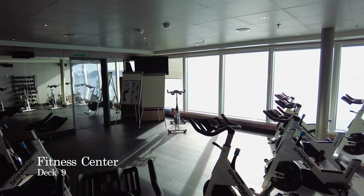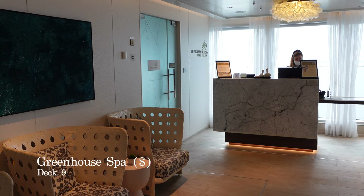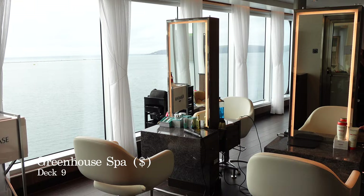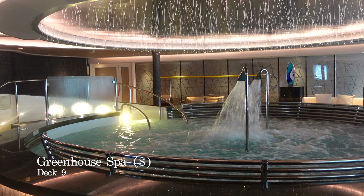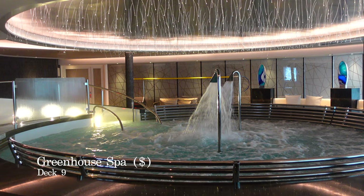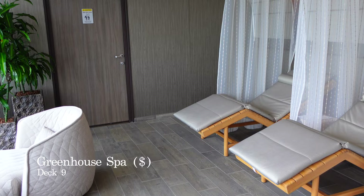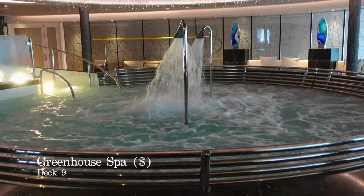This is the Greenhouse Spa, featuring a state-of-the-art beauty and hair salon, a selection of treatment rooms for massages and facials, and the remarkable hydrotherapy pool. Access to the hydrotherapy pool comes when you buy a spa package, which varies by cruise but expect to pay around $149 per person for a week's cruise. In addition, you'll have access to the tropical rain showers, thermal suite with saunas and steam room, and the orthopaedic beds with a sea view.